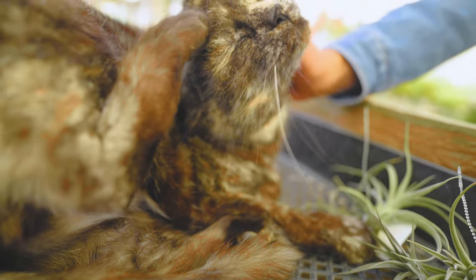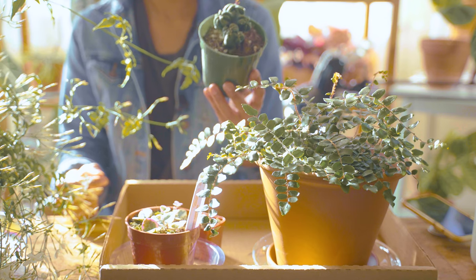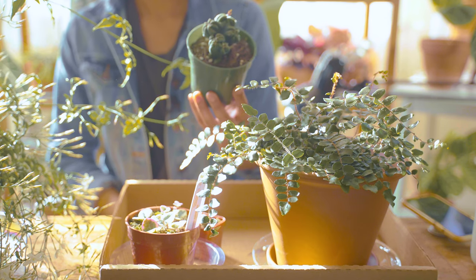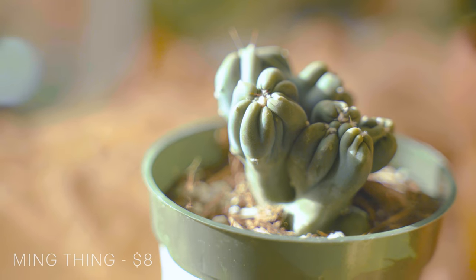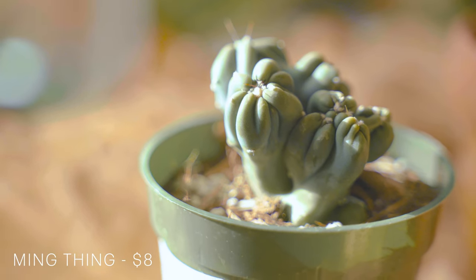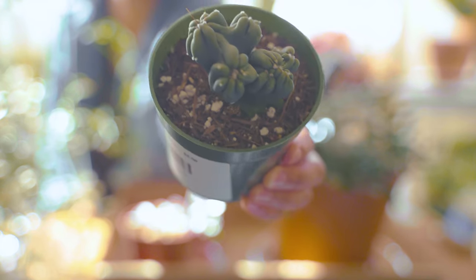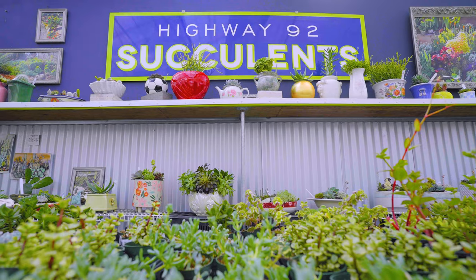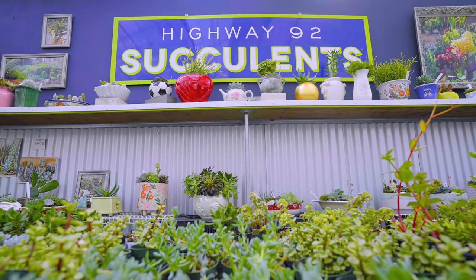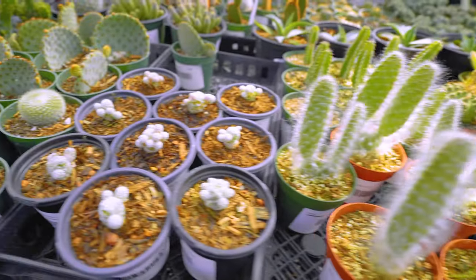So the first plant I got was this succulent — or a cactus actually — called Ming Thing, and it's kind of funky looking. It looks like a weird sculpture, or even like some sort of sea plant or sea animal. This one was actually from a place called Highway 92 Succulents and they have a really nice selection.